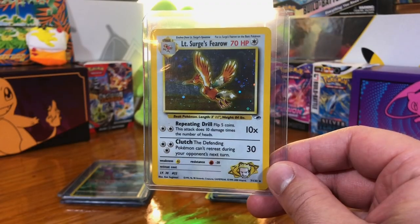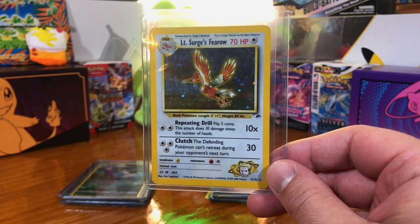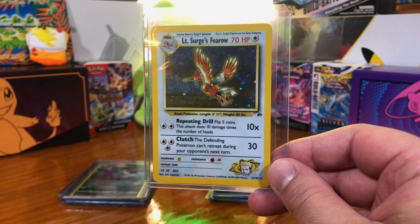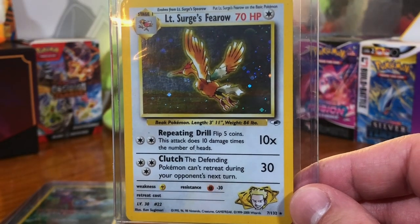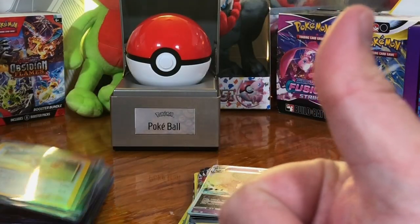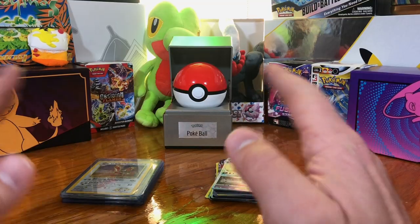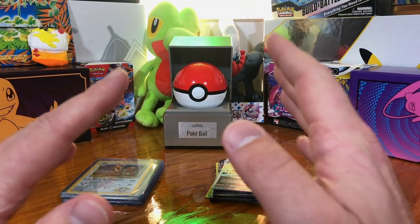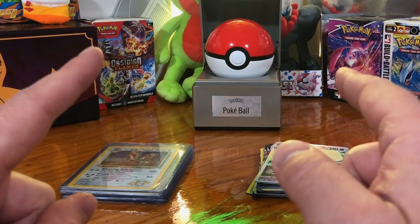Last run of the Master Packs before these revamped ones, I pulled an Ancient Mew. So I think I would try these again. Sound off in the comments, let me know what you think — would you buy one for yourself? As always, be sure to like this video, subscribe to the channel, turn on that notification bell so you don't miss any new uploads. Thank you for watching. I hope you enjoyed this opening and I'll see you on the next one.